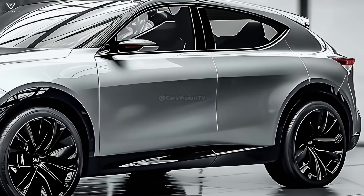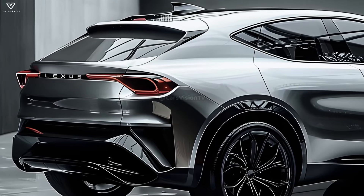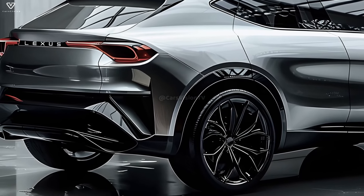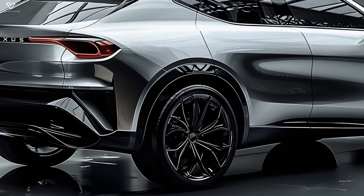Many people found the Lexus NX's cabin to be dull compared to competitors such as the Genesis GV70 and BMW X3. Despite their superior handling, these luxury compact SUVs just can't hold their own when it comes to power and acceleration.